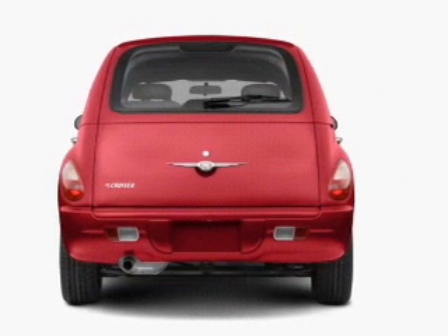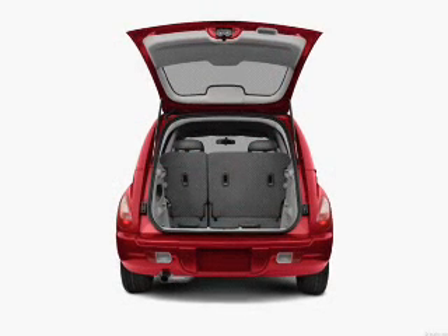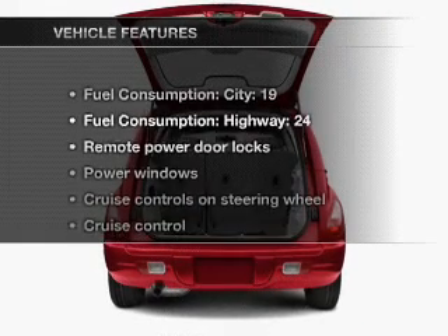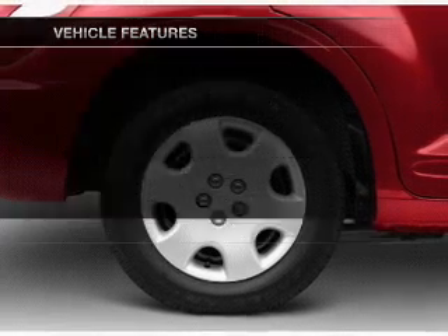Premium wheels lend a distinctive appearance. Anti-lock brakes help you bring your vehicle to a safe stop. Let the outside in with a power convertible roof. And with these notable features, you won't want to miss out on the opportunity to own this amazing ride.